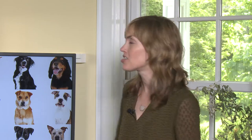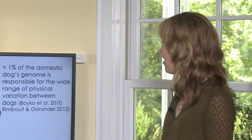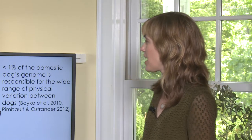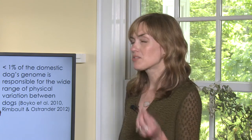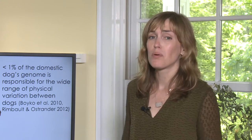There's so much recombination that happens when we're breeding mixes with other dogs that their appearance can look quite variable. As has been mentioned in previous talks this weekend, less than 1% of the domestic dog's genome is responsible for this amazingly wide range of physical variation that we see between dogs. It's remarkable to think that a large Great Dane and an itty-bitty Chihuahua are actually the same species.